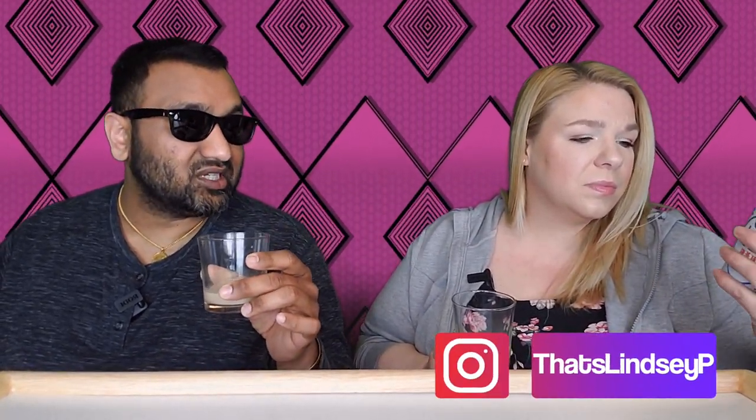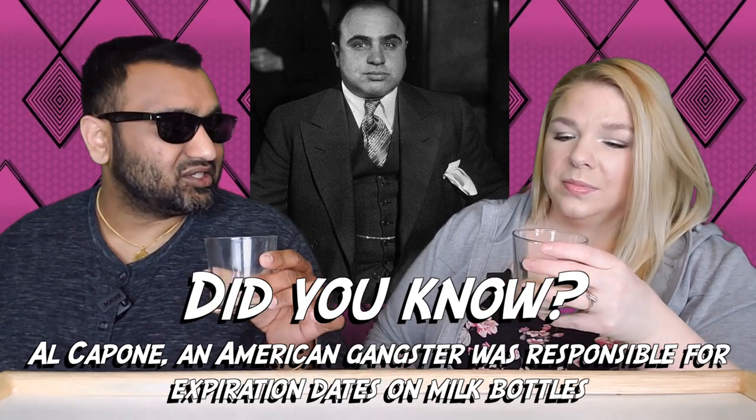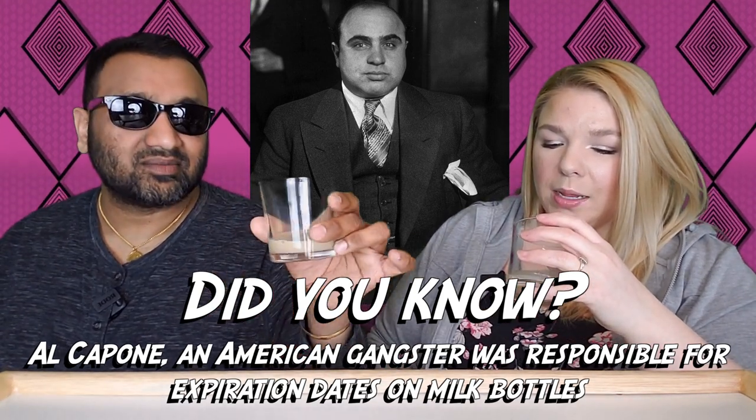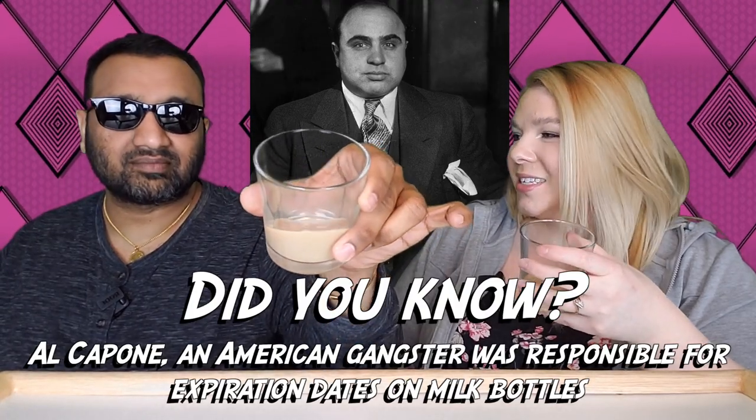Now this is milk tea, so I'm guessing we would call it like a chai tea or something like that — well, I think we'd just call it a tea latte. Chai is a kind of tea, so this would be like a black tea latte, I guess.